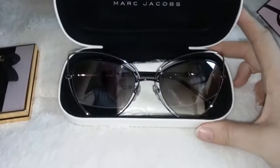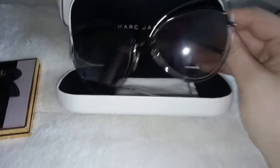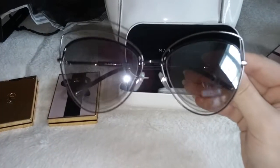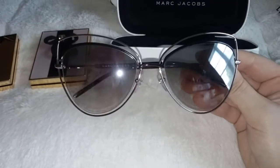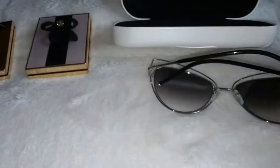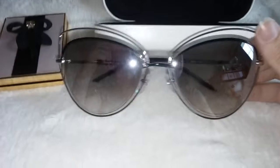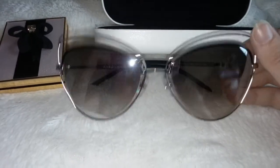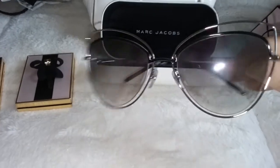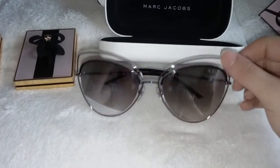Something else I want to show you — sunglasses. You know I got another pair of sunglasses. These are the Marc Jacobs Mark 8 sunglasses, I think in black ruthenium or something. But they're mirrored — they're so pretty. They're a cat eye and they're gradient — darker on the top and then it gradients down. I love the cat eye and the little wire frame — it's just like a wire. It's so pretty.